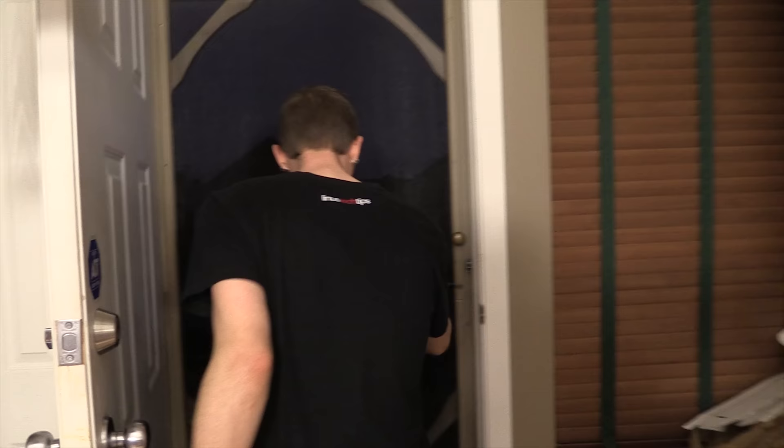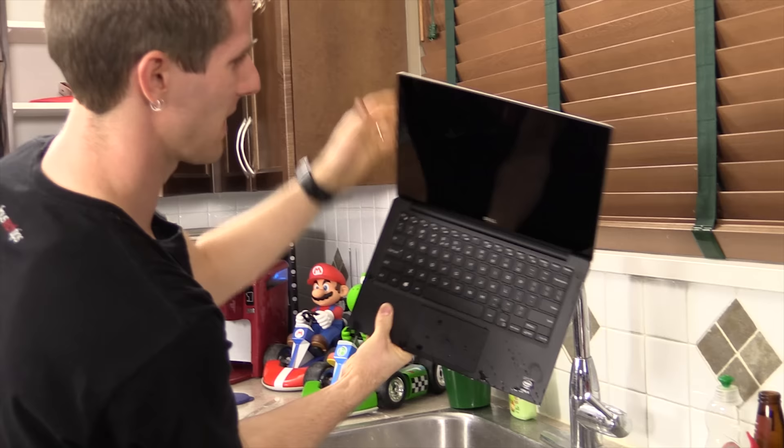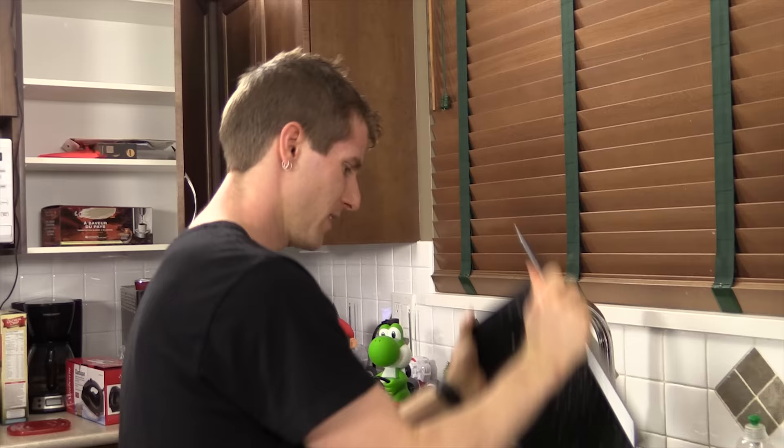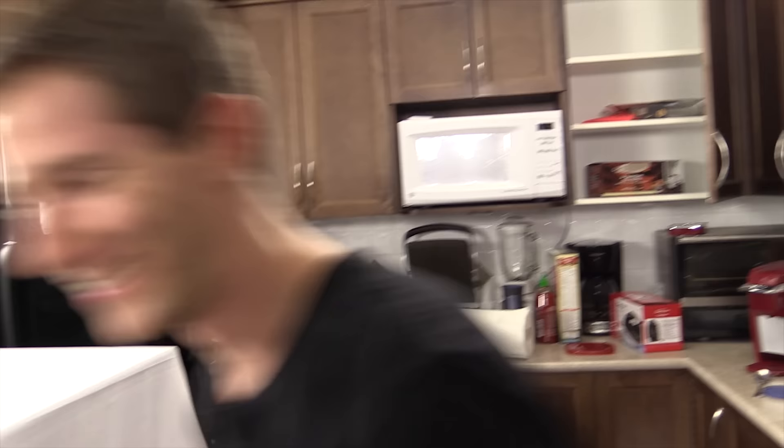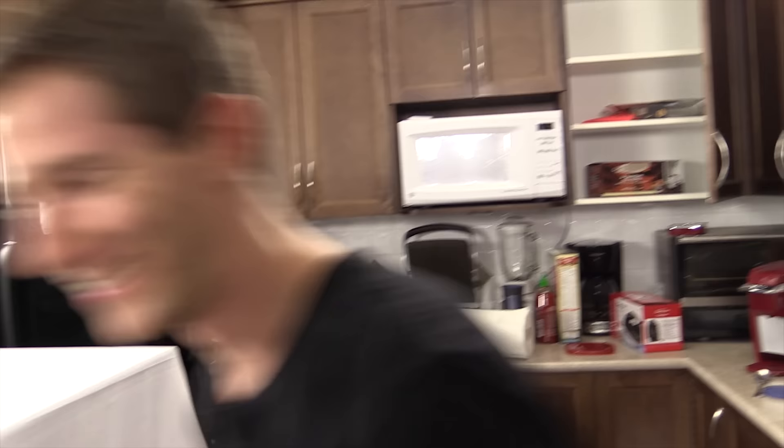So I actually meant to rescue this thing right in the morning, but I was actually out of the office all day, so it's been out there for 24 hours. That might be an advantage because it kind of dried out. Let's go ahead and bring this baby inside. Well, it didn't completely dry out. The bad news for the XPS 13 is that with the XPS 12, I was able to open it up and start drying it out right away. But I actually have an engagement tonight and won't have time to do that. So tomorrow, after I go to NCIX to film there, I will come back and take this baby apart. I'm gonna leave it here for now.